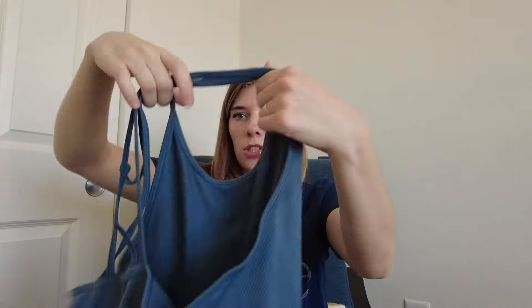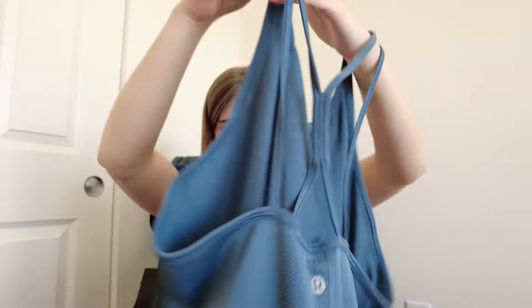I have a couple of Lululemon pieces. The first is a Swiftly Tech tank top, size 8. It does have a couple of marks on the front that didn't come out after washing, but they're kind of hard to see. It's super lightweight and will still sell — I'll probably list it at around $30. The second tank top is a similar Swiftly style but with a strappy back and the classic Swiftly material. It's a size 10 in a really pretty color and in really nice condition, so I picked that up too.